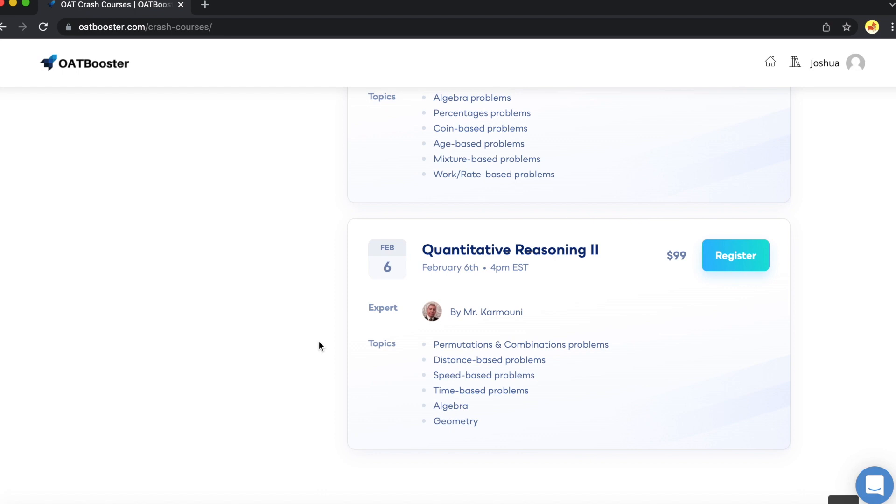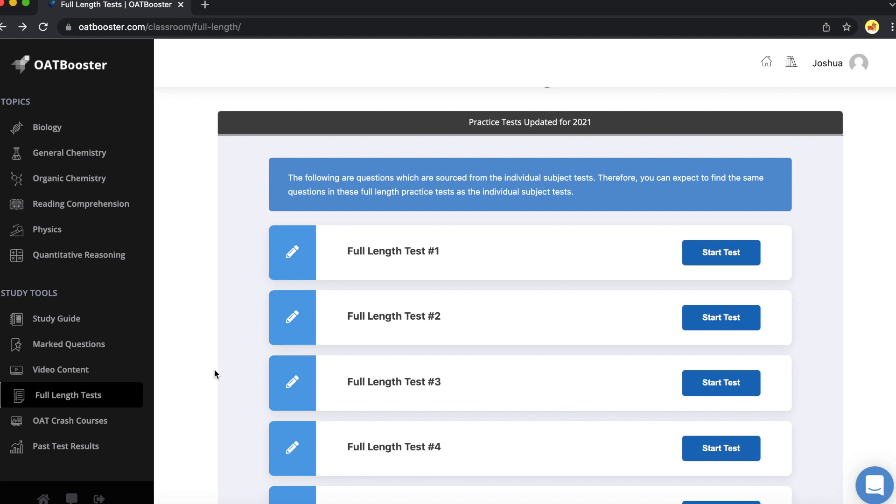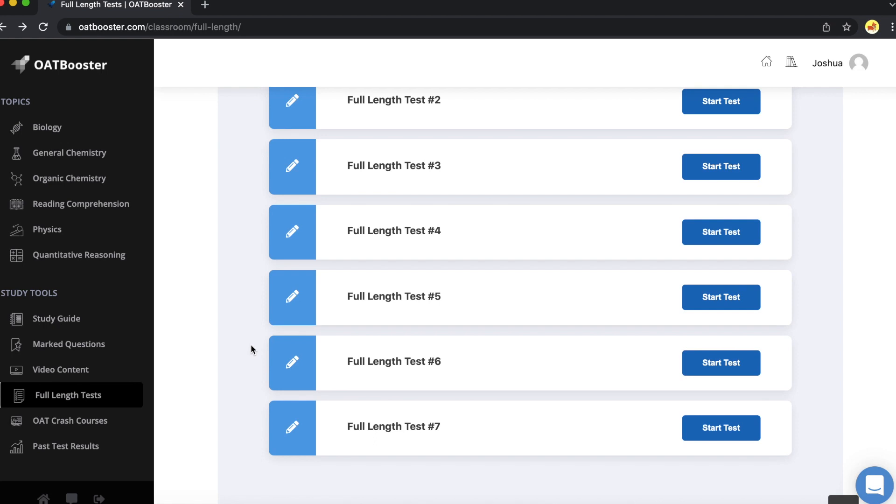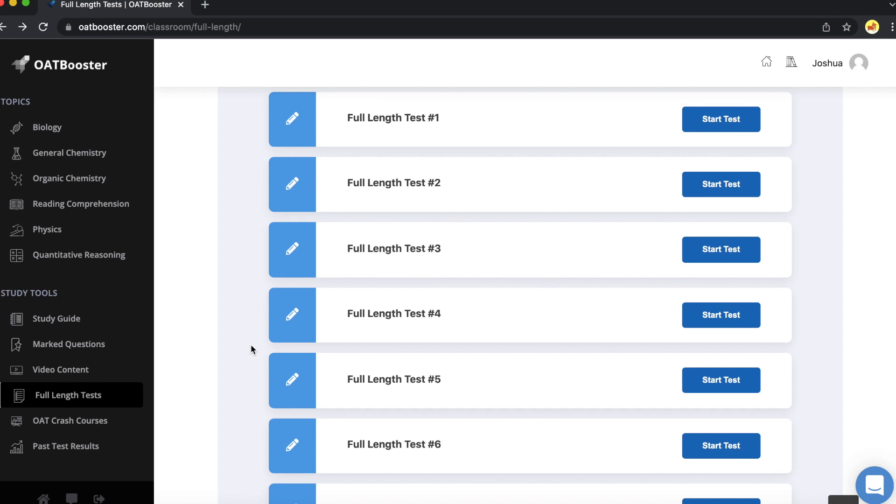The most important thing is the full-length practice exams — that is probably the thing that helped me out the most in taking the OAT. They have seven practice exams on here, which is great. I only took about three or four, but that was good enough for me to get a hang of it. What I would suggest is going through and taking as many full-length exams as you can, because going through and reviewing the answers you missed — and even answers you got right and why — will help you so much. So that's OAT Booster in a nutshell.